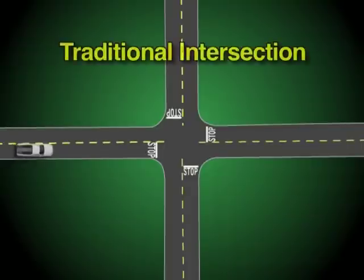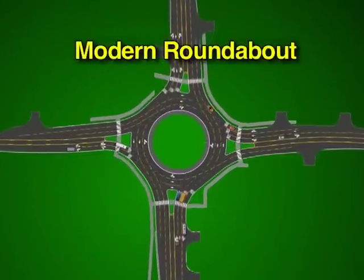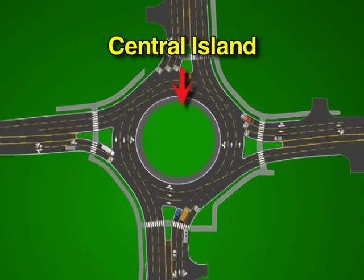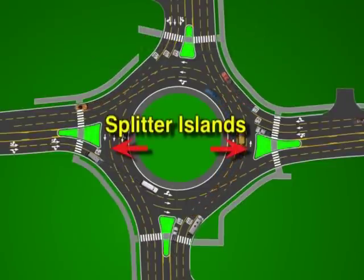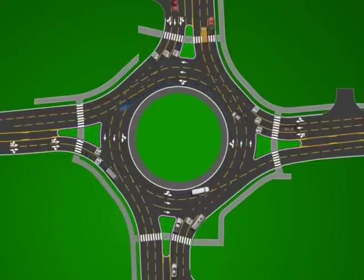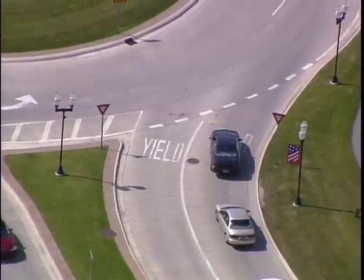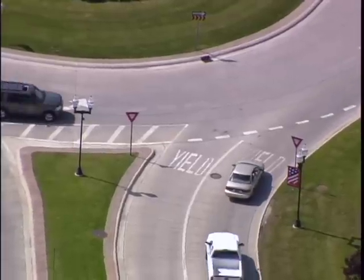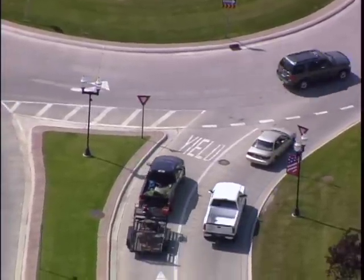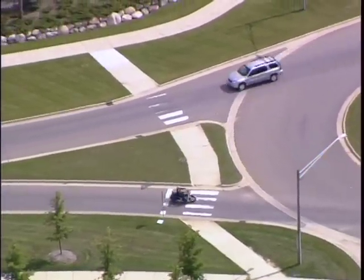Roundabouts are variations of traditional intersections, many of which connect roads at 90-degree angles. In the middle is a central island around which all traffic flows in a counterclockwise direction. Splitter islands split or separate the direction of traffic on each road connected to the roundabout. Approaching traffic from each road has its own signage and yield line marked on the pavement. Vehicles already circulating in the roundabout have the right of way. Pedestrian crossings are set back from the roundabout and use the splitter islands.